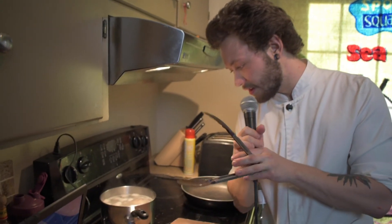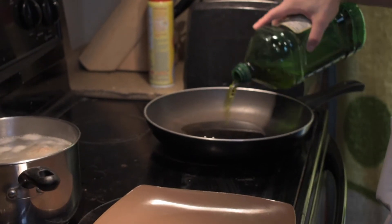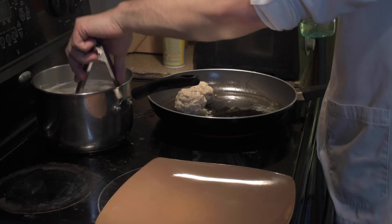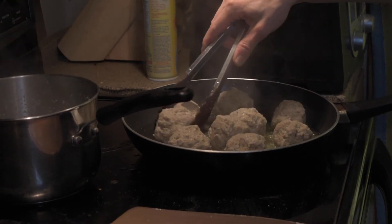Now that the meatballs are thoroughly boiled, we're going to take them and place them in the pan. That is a lot. Watch this technique — you might learn something. And now you just want to let them cook.